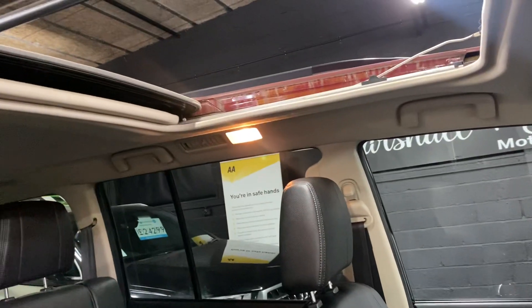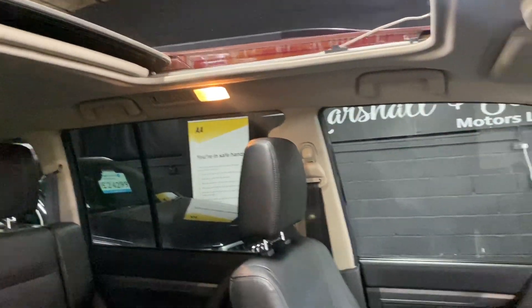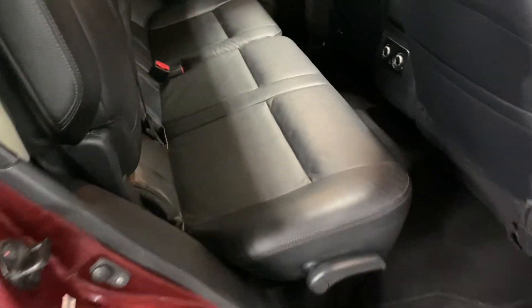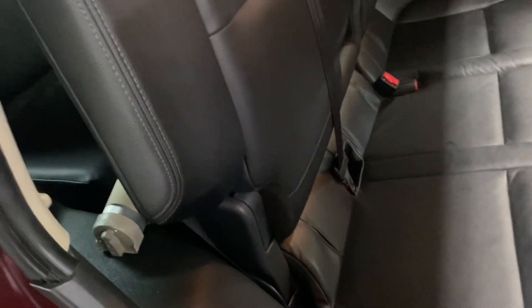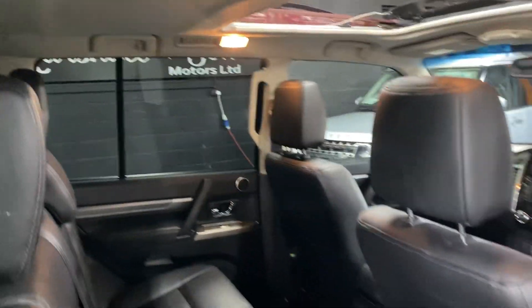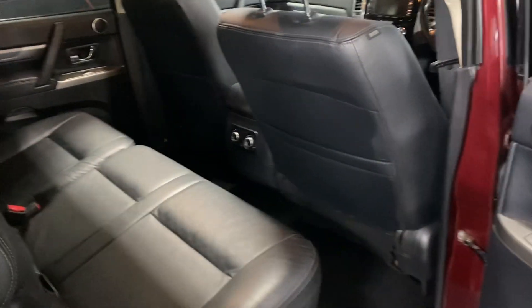Passenger seat all in nice order and there you can see the roof in the open position. ISOFIX on the two outer rear seats and then there's a little lever just down here to gain access to your third row seating, which you can see there with your headrests in place. Really nice and clean and tidy.